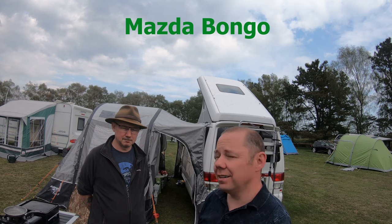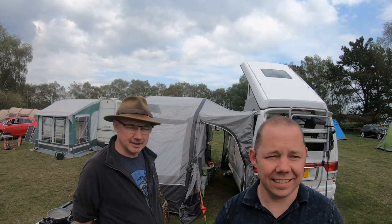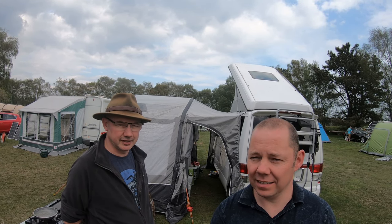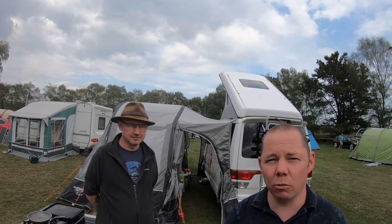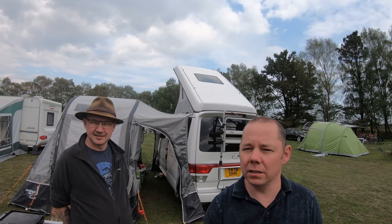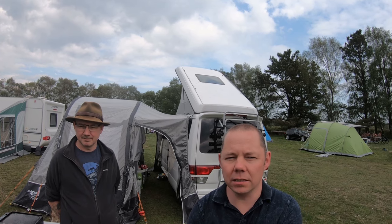It's an import — a 2001 import made by Mazda. They come ready-made with the electronic roof and everything. He bought it from a company in Bristol, so they import it over and sort out all the DVLA side of it. It's made by Mazda — not converted — so it's similar to some of the VW campervans that you see.